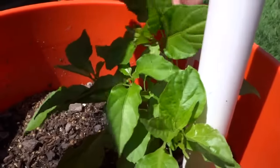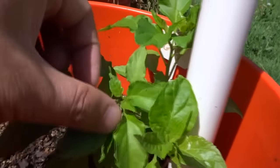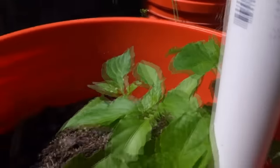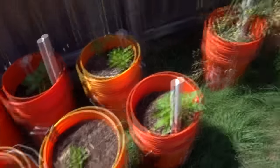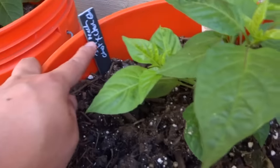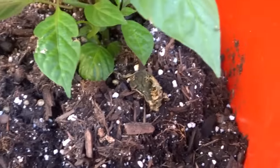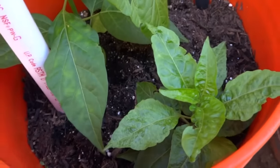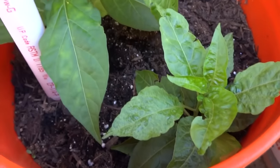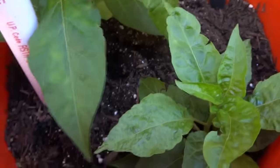And then this one here is another Jay's Red — was infested with aphids too, I treated it, and look at it, these guys are just budding everywhere. And then the Seven Pot Bubble Gum. Here is the Jay's Peach Ghost x Chocolate Ghost — I transferred these guys out much later, it's looking good. And then this is the White Libuyo — I didn't top these two, so I'm just going to leave it. You don't have to top your plants if you provide really good light outside — it will grow much stronger and shoots will grow to the side.